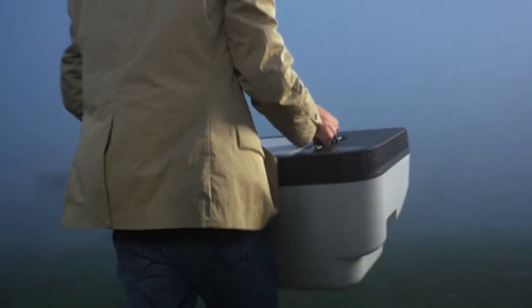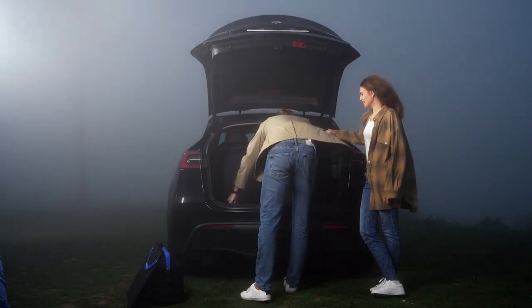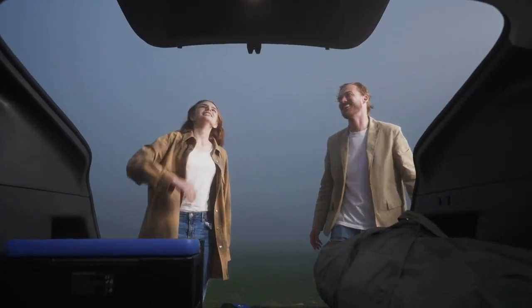Take your Tesla experience to the next level with Test Fridge, your efficient, on-the-go cooling and storage solution. Get it on Kickstarter now.